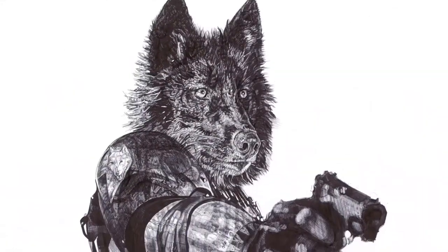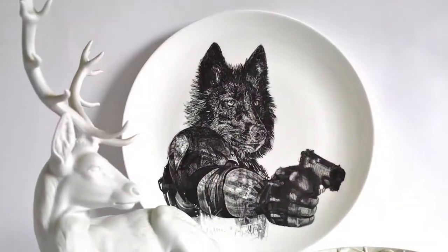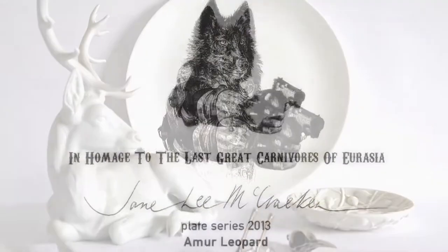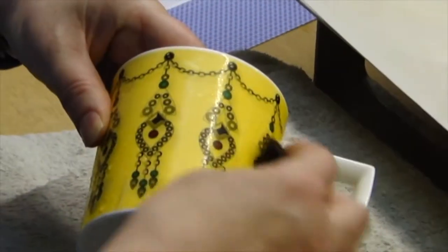It took around six months to make the drawings and a further two months for me to design the plates and have them produced. They're made of the finest English China by the New English, who are one of the best ceramics manufacturers and designers in the UK.